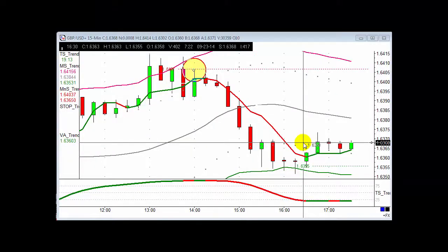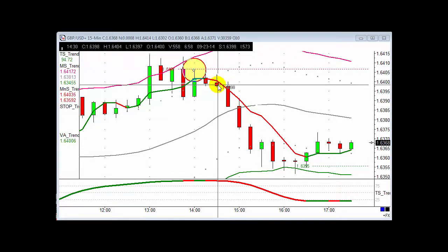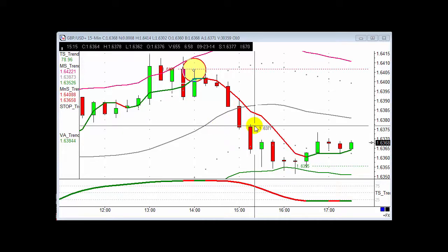Good afternoon, it's Tuesday the 23rd of September. We had a really nice trade on Sterling Dollar this afternoon — 2:30 was our entry at 163.98, looking for that to get down to 163.78, which it did within about half an hour.